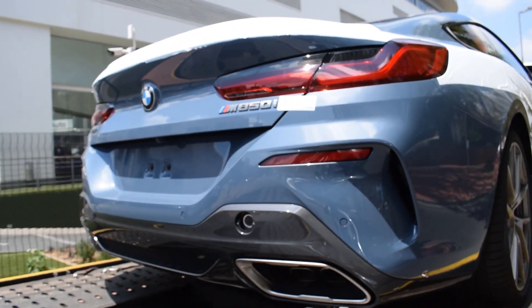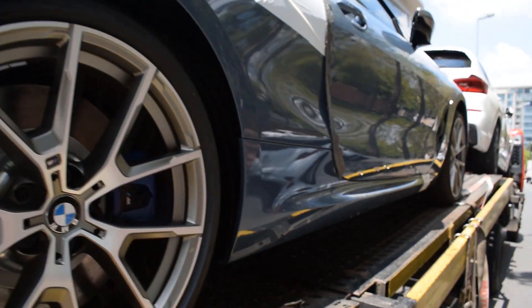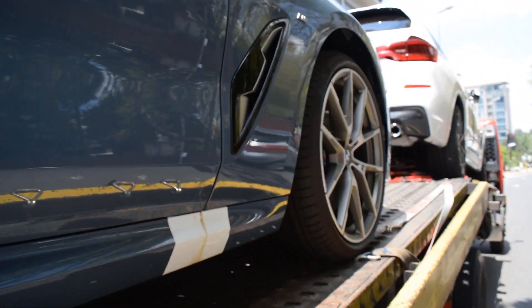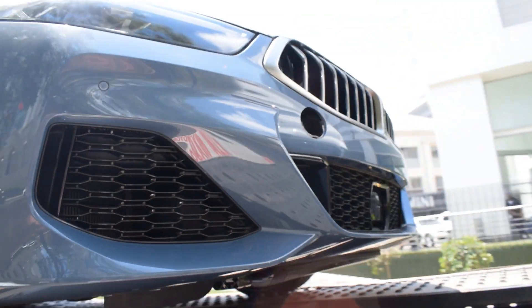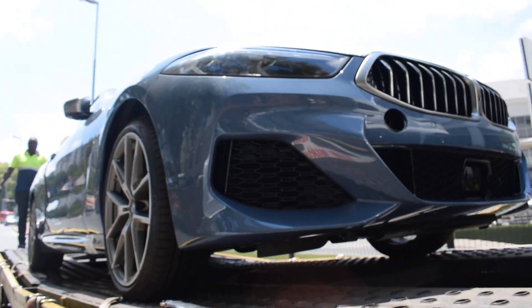So as you can see, it's a BMW M850i — 4.4-liter twin-turbocharged V8, about 530 horsepower. I'm not sure what sort of paint job this is, but oh my goodness.